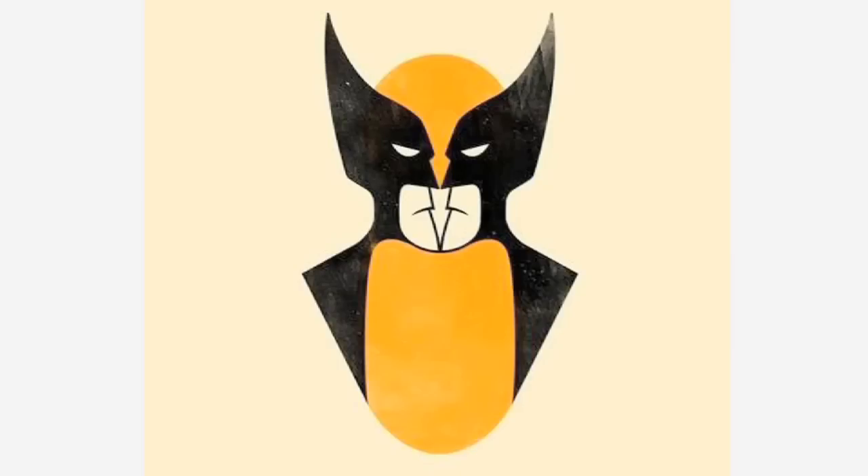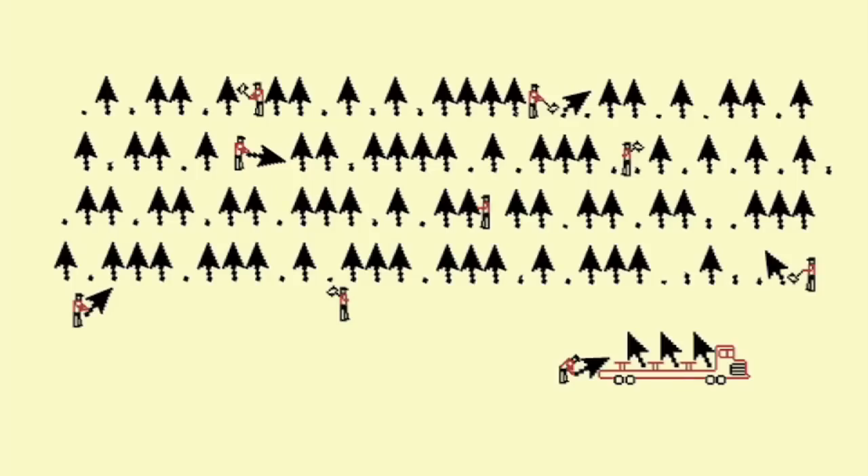Is this Wolverine or two Batmans? And this is where they get all our cursors.